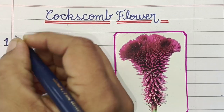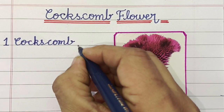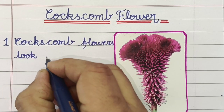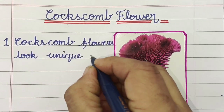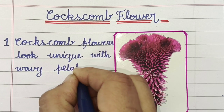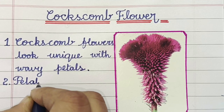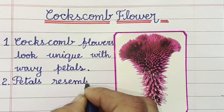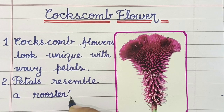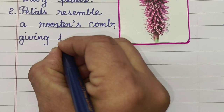Hello friends, in this video we will learn 10 lines on coxcomb flowers. Let's begin. Coxcomb flowers look unique with wavy petals. The petals resemble a rooster's comb, giving the flower its name.